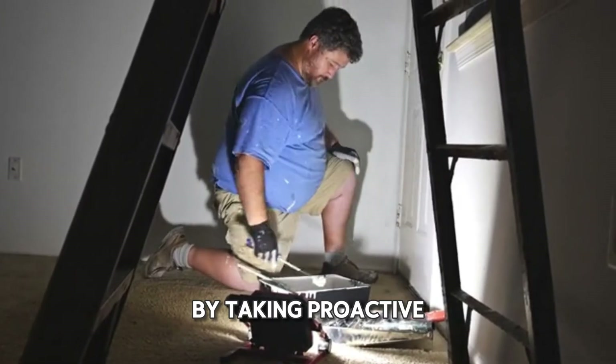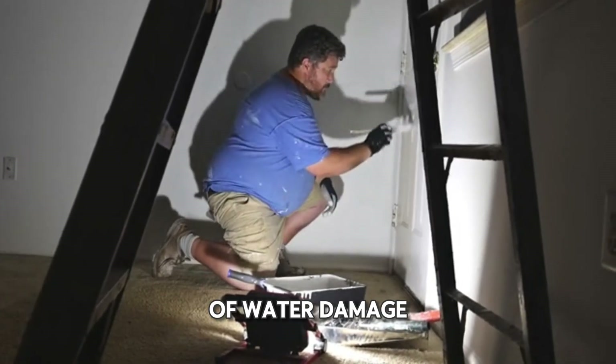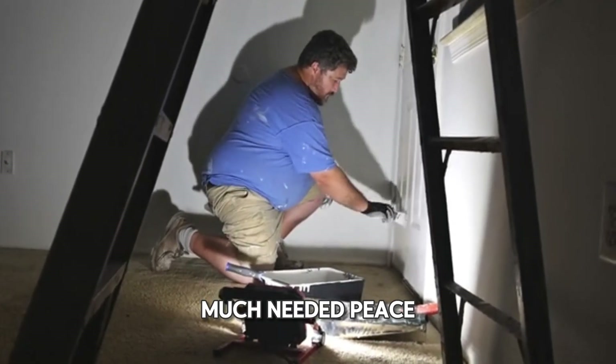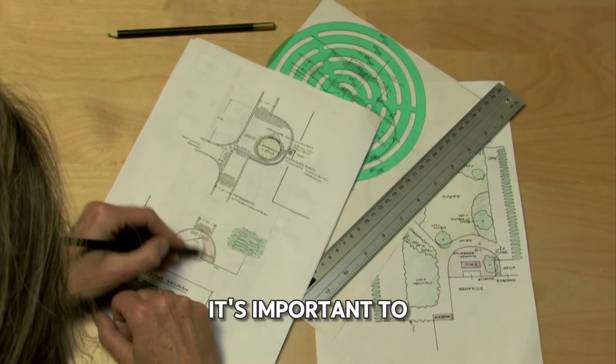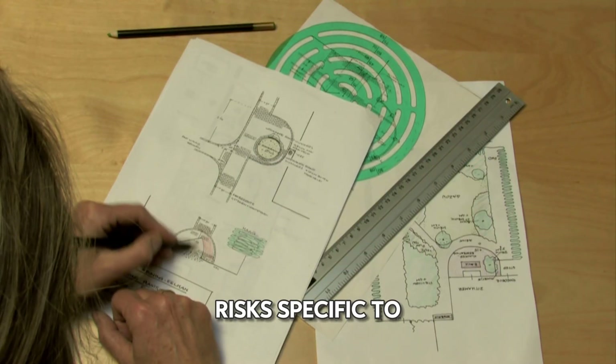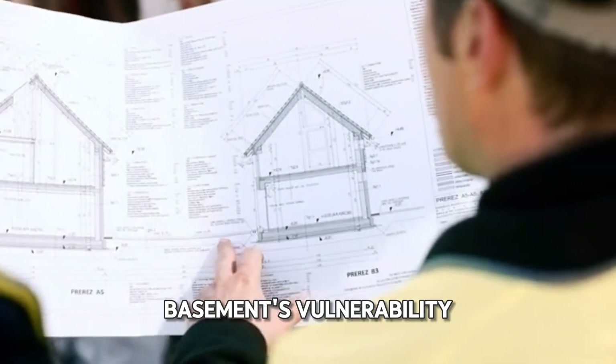By taking proactive steps to flood-proof your basement, you can significantly reduce the risk of water damage, providing you with much-needed peace of mind. Before diving into our expert tips, it's important to understand the flood risks specific to your basement. Consider the following questions to assess your basement's vulnerability.